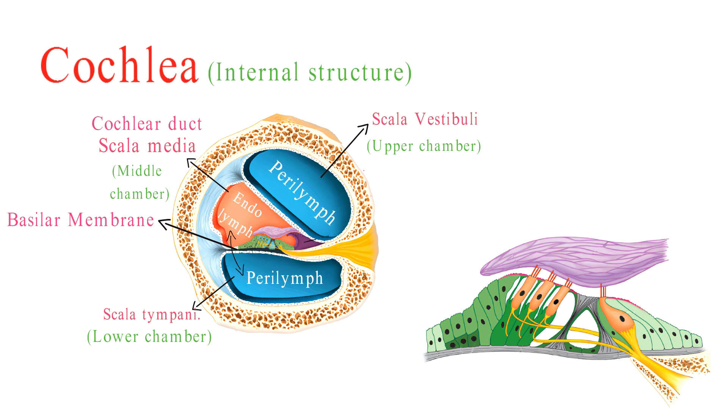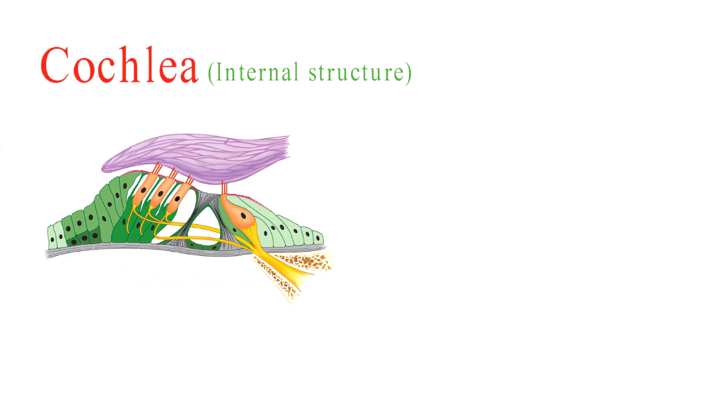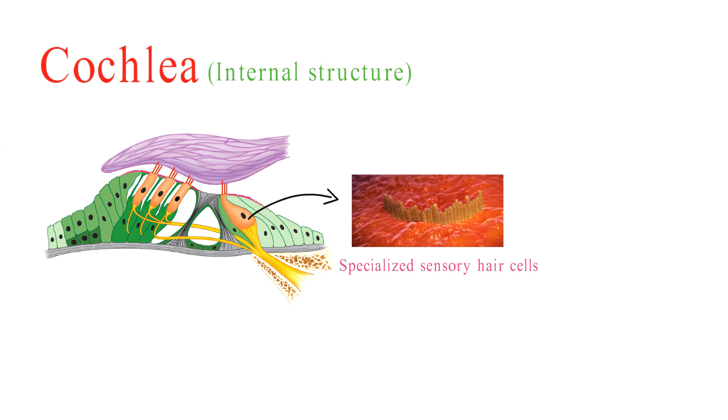The star of the show, the organ of Corti, is found within the Scala media and rests on the basilar membrane. It consists of thousands of specialized sensory hair cells arranged in rows. These hair cells are the actual receptors for sound and convert mechanical vibrations into electrical signals.